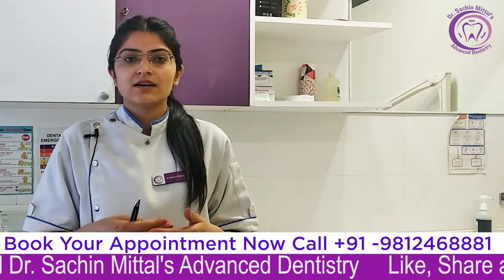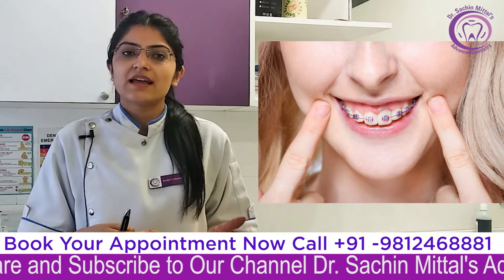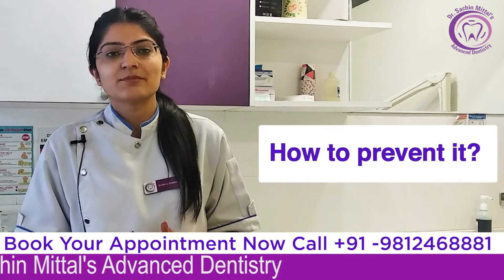After the age of 12 to 13, we would have to address these orthodontic problems. So let us know how to prevent this from happening.